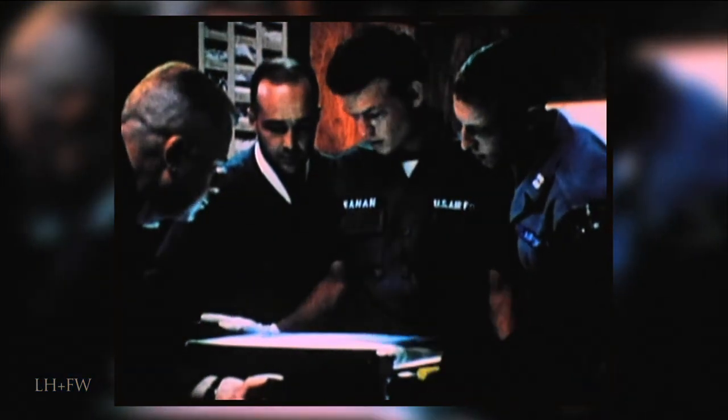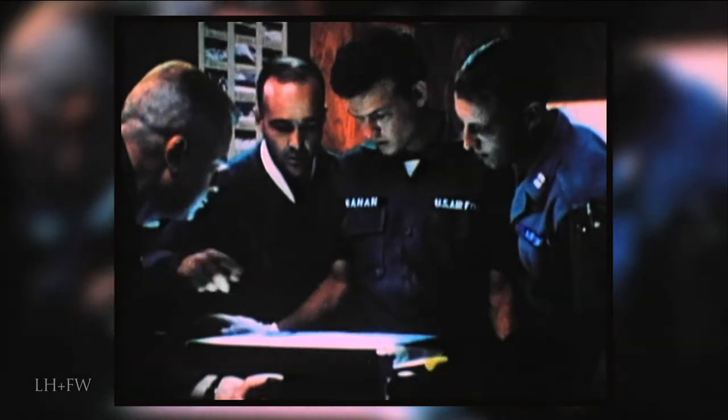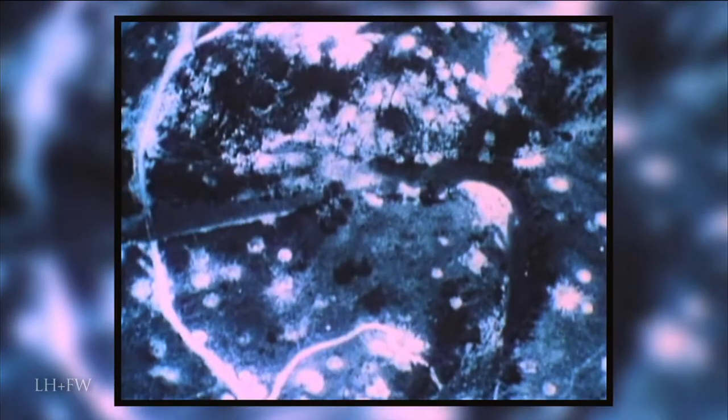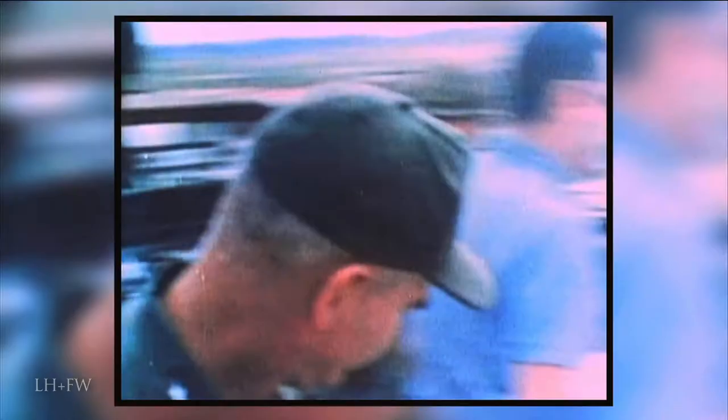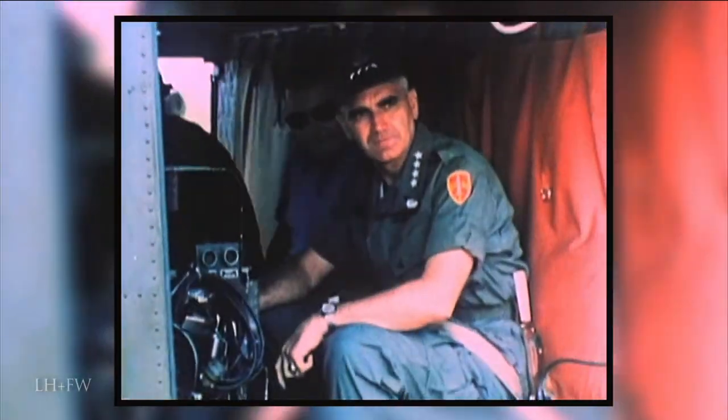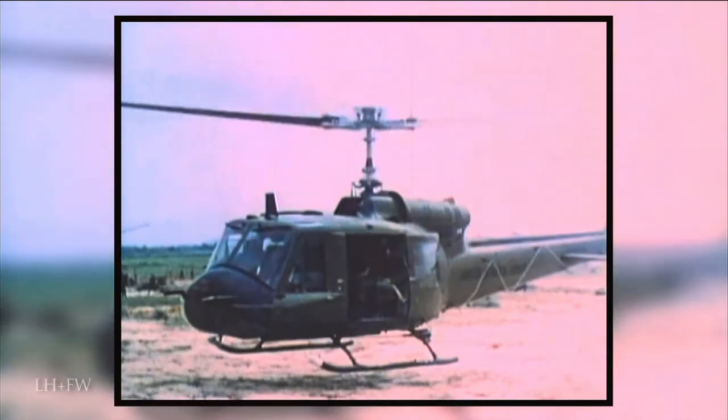The Iron Triangle is defined by its three boundaries — this 155-square-kilometer area lies between the Saigon River, Tan Dien Forest, and Song Thi Tien River. South Vietnamese forces refuse to enter this dagger pointed to the heart of Saigon, just 20 miles from the capital city.